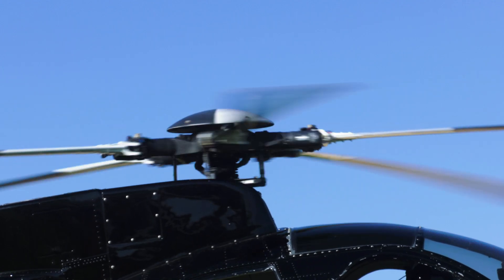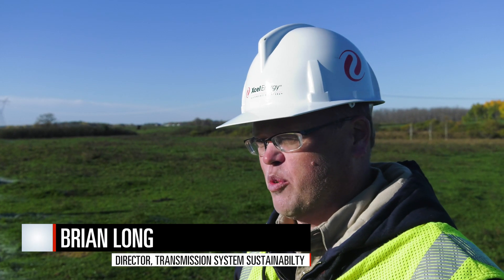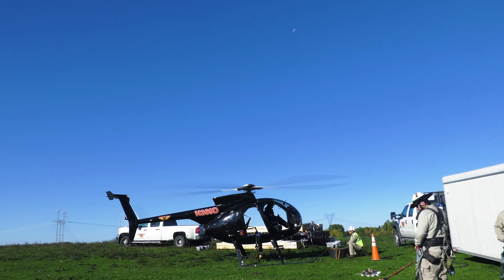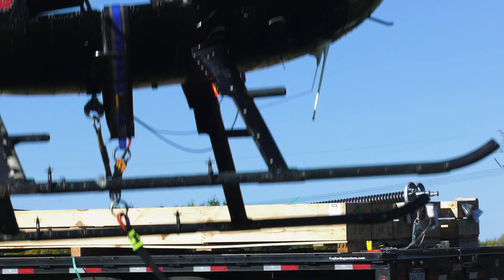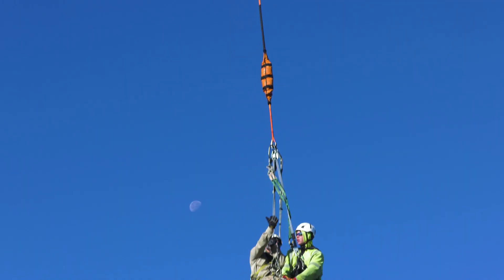Today we're doing an insulator changeout of some polymers that have been in place for a little over 25 years. We're proactively changing them out due to some things we found at another structure on the line, where we had some failure of the fiberglass rod inside the insulator.